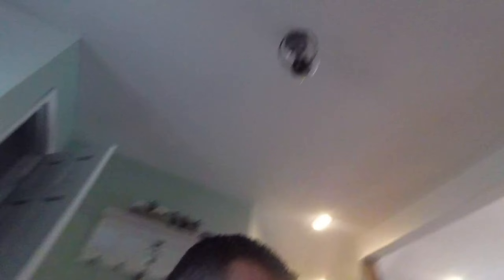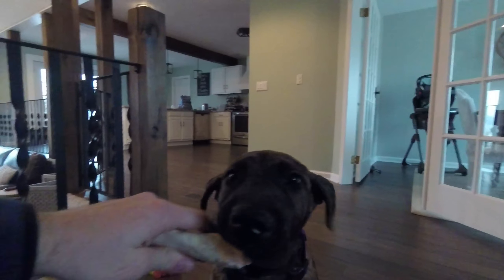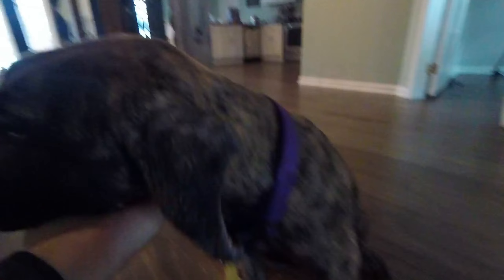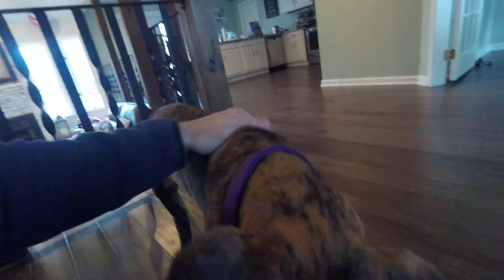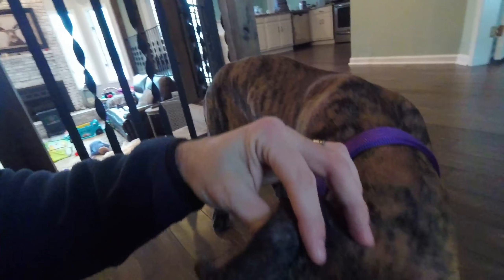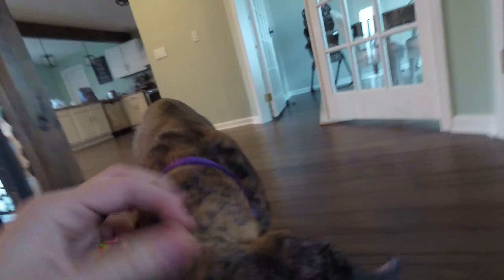I forgot to mention a new addition to the family! She's a Great Dane — her name is Athena, brindle color. We've got her ears cropped; we actually bought her with the cropping done already. They're still flopped down right now because I was giving them a break.